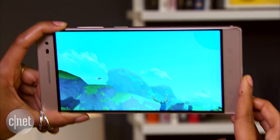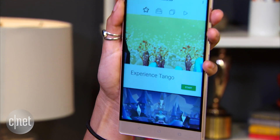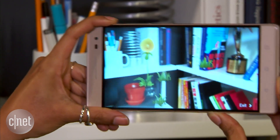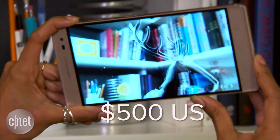The Phab 2 has a high-resolution 6.4-inch screen, tons of RAM, and dual SIM card slots — something you don't see in many U.S. phones. Also, have I mentioned that it augments your reality? It's pretty impressive tech, and at $500 U.S. bucks, it had better be.